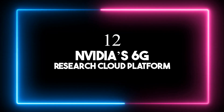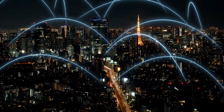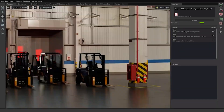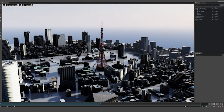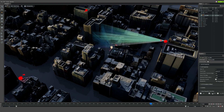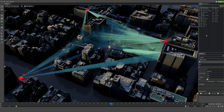Number twelve: NVIDIA's 6G Research Cloud Platform. This is about shaking up wireless tech with AI-driven innovation. Big names like Onseas, Samsung, and Keysight are backing this platform, which offers tools for researchers to push forward 6G development. This platform brings together 6G and AI, promising smarter connections and systems, with special attention to testing and simulation, crucial for making 6G better. Researchers can participate through the NVIDIA 6G developer program, sparking collaboration and fresh ideas in wireless tech.